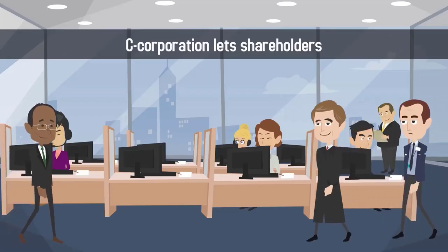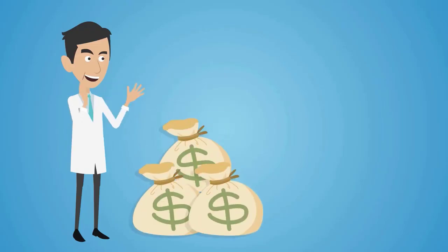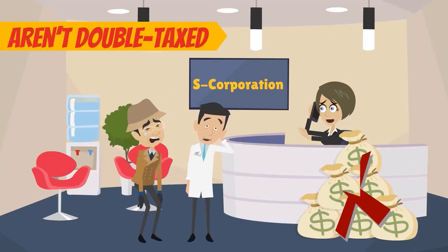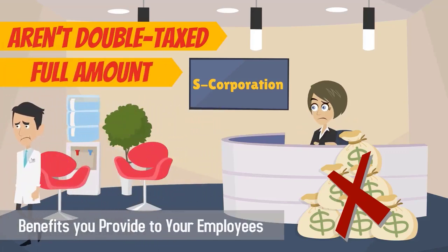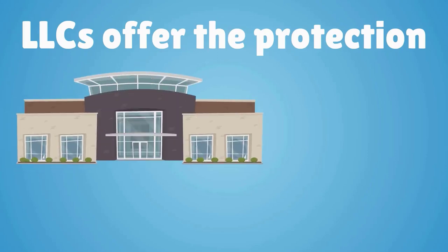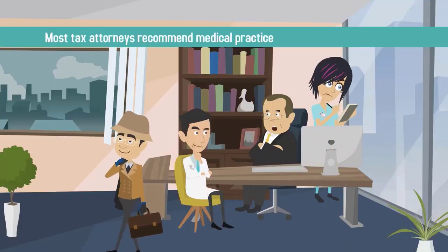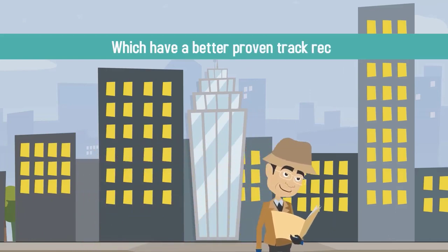A C-Corporation lets shareholders buy stock in your practice, but any profits gained from shares are taxed twice by the government. The profits generated by an S-Corporation aren't double taxed, but you're not allowed to write off the full amount of any benefits you provide to your employees. LLCs offer the protection of a corporation with the tax benefits of a sole proprietorship. However, most tax attorneys recommend medical practices operate as S-Corporations, which have a better proven track record of liability protection.